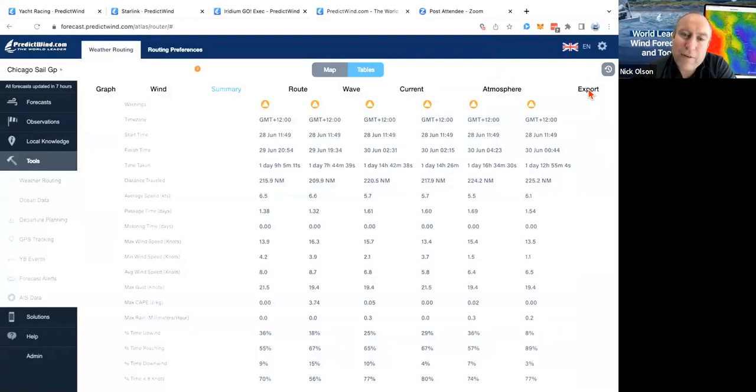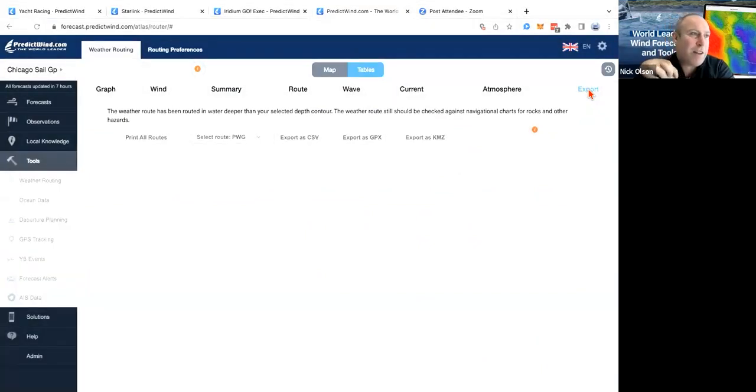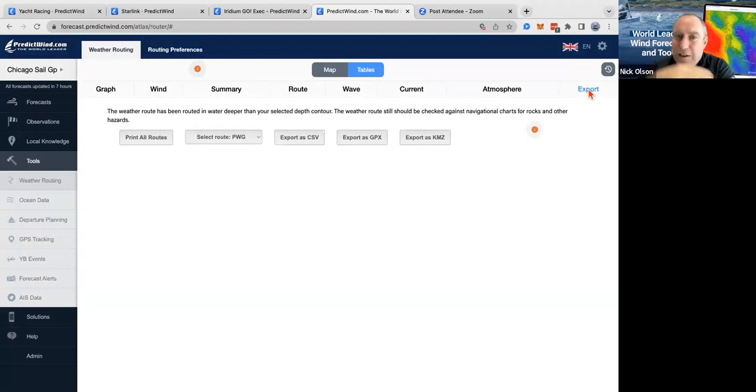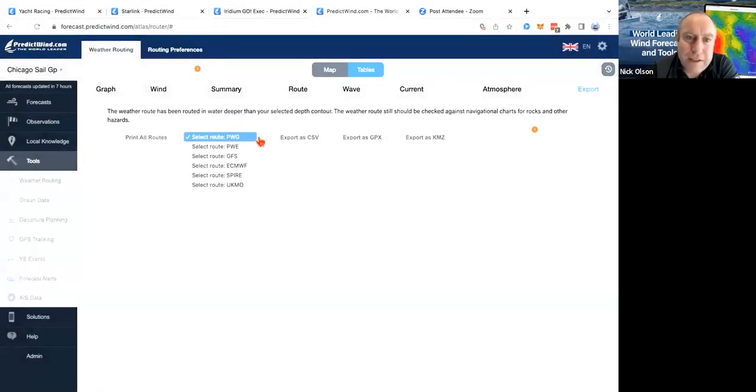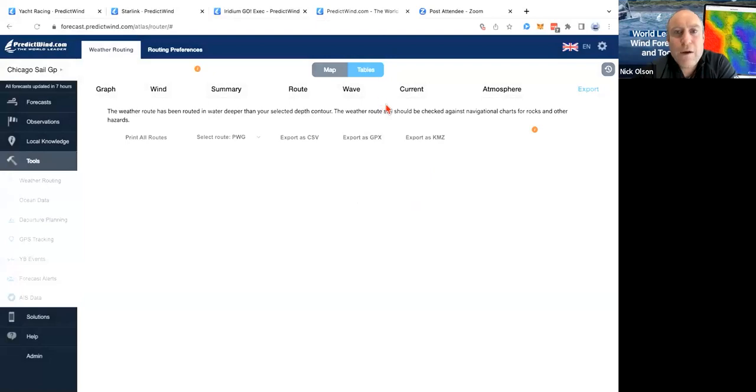We can export our route to put it into a nav tool. What I would do is pick key waypoints I wanted to sail to in the next four, eight, or twelve hours, so we've got something clear on board that we're sailing to navigation-wise. You can select which models to export and also set up to export your waypoints.